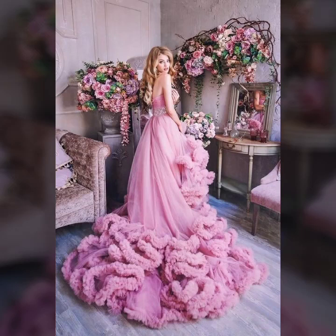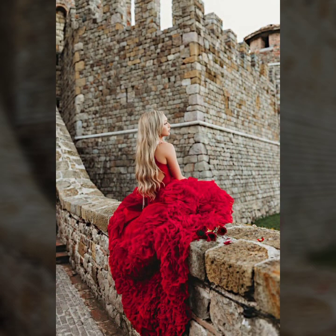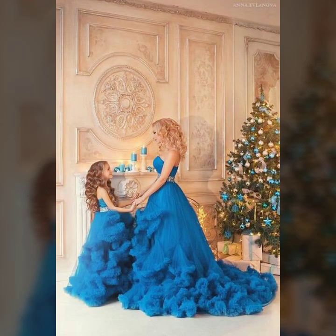Hey guys, how are you? I hope you are fine and doing well with good health and happiness. Friends, this is me, Asya, and welcome to my YouTube channel, Asya Fashion Vlog. Today I will show you in this video...